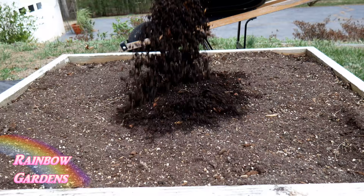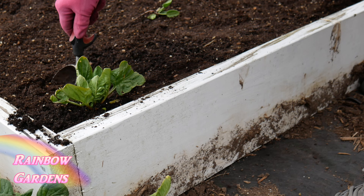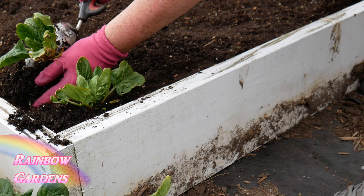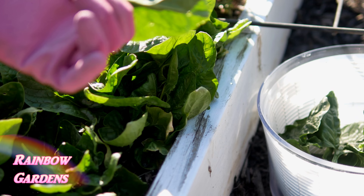I transplanted up my spinach — spinach that I actually planted last fall — just to give my garden a little bit of a head start. I've been using it recently, and I'll leave a link if you missed it. Even though spinach and cilantro don't transplant well, I wanted to try to give them a new home and it worked out great.